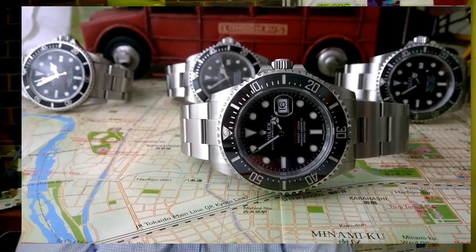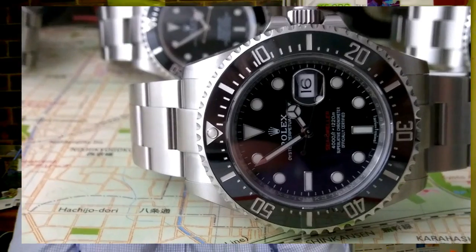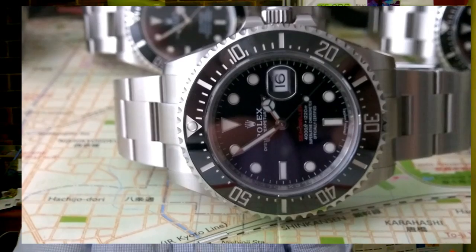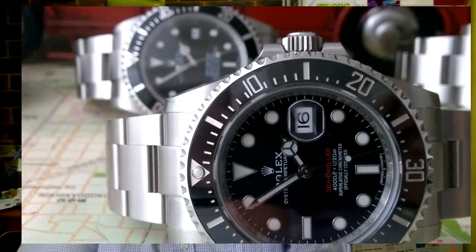As technology has improved, they've made that addition. I think the Cyclops is a very good thing — it makes the date a hell of a lot more readable. When you're in your 40s and your eyesight starts to go, that is a really big plus. The Cyclops itself is a very good thing.